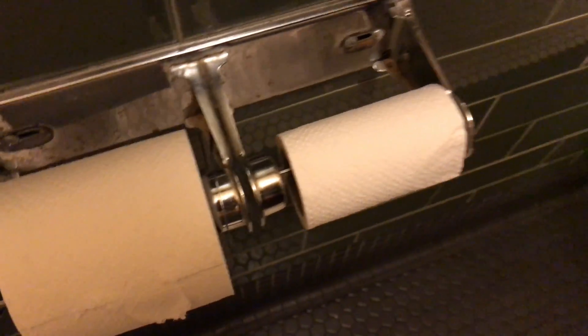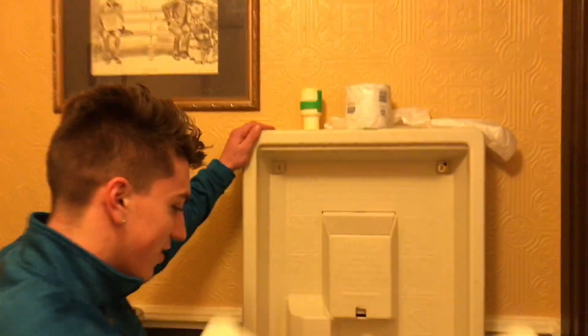And double the toilet paper! This is exclusive. And there's a baby changing station — holy shit, unbelievable!